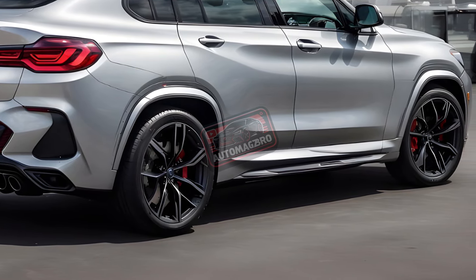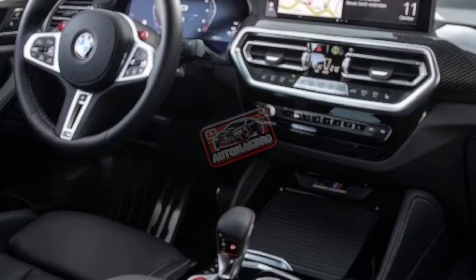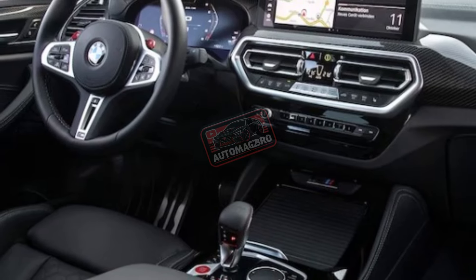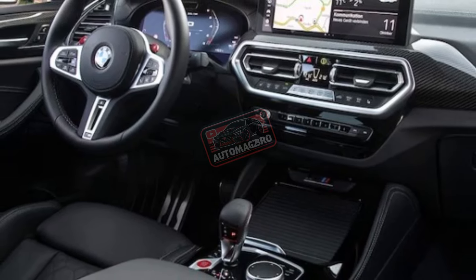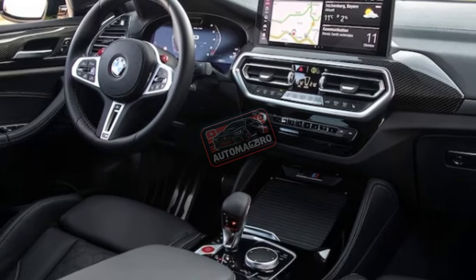Safety ratings and features. Federal and independent testers gave the X3 high scores, but not the X4. The X4 has automated emergency braking, blind spot monitoring, and automatic high beams like its sibling. Lane-keeping assist and adaptive cruise control are optional.